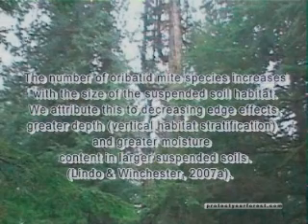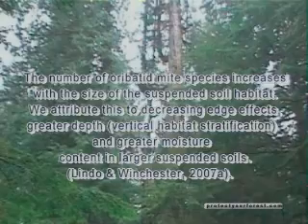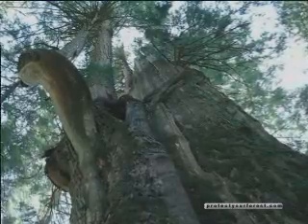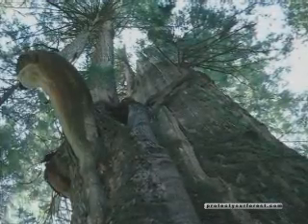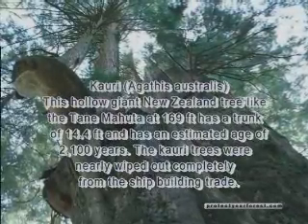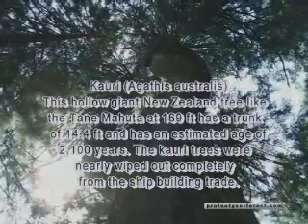After one field season, Lindo has already made some incredible discoveries. Her preliminary research has yielded 54 species of orbited mites in the canopies of six cedar trees, an estimated one-fourth of which are still undescribed by science. Orbited mites are a major component of mite fauna in soils and, as they eat dead matter and fungi, they are important in decomposition and nutrient cycles. 19 of the 54 species were only found in the canopy and not on the adjacent forest floor, suggesting that canopy soils provide a habitat not found on the ground.